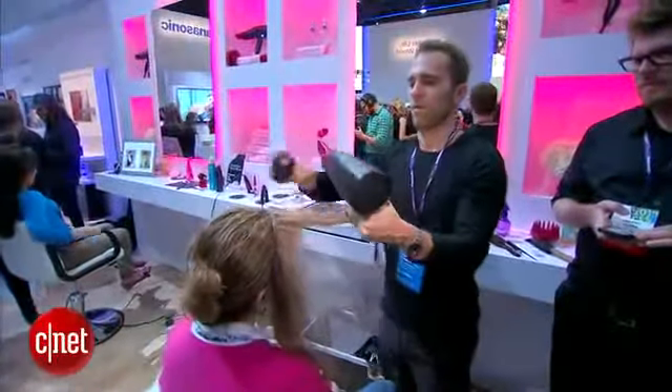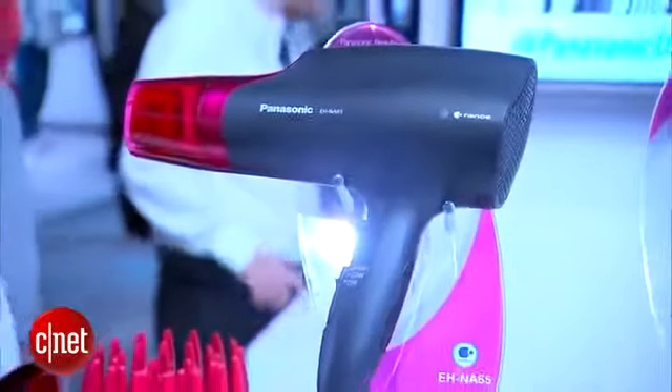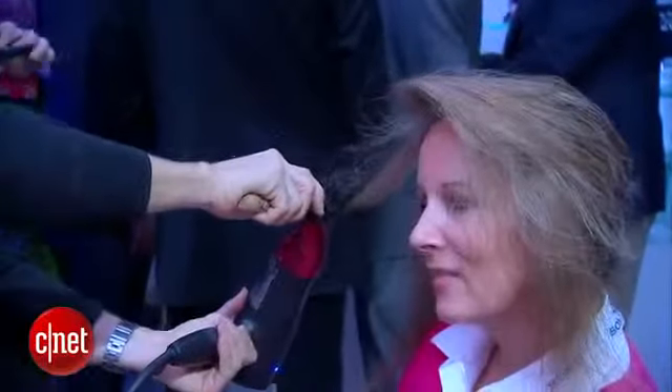Panasonic turned its booth into a beauty salon to highlight the Nano E-Dryer, which claims to moisturize as it dries by creating tiny particles that penetrate your hair shaft and cuticle, locking in moisture so your hair is much shinier.